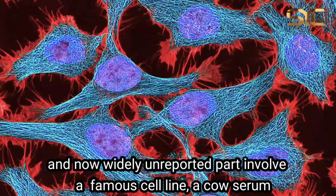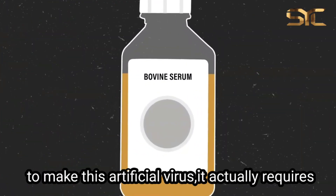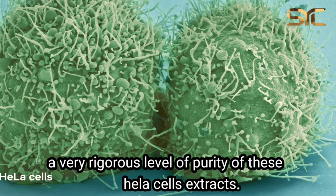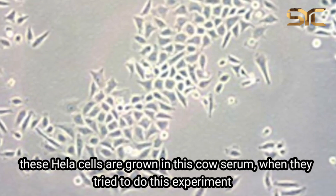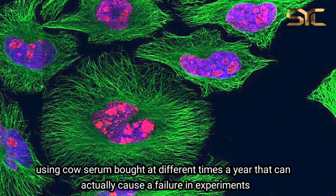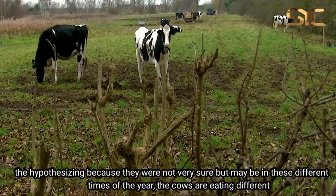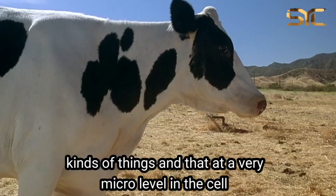That widely unreported part involved a famous cell line and cow serum. To make this artificial virus, it actually requires a very rigorous level of purity of HeLa cell extracts. These HeLa cells are grown in cow serum. When they've tried to do this experiment using cow serum bought at different times of year, that can actually cause a failure in experiments. They're hypothesizing — because they're not really sure — that maybe at different times of year the cows are eating different kinds of things, and at a very micro level in the cell, that actually makes a huge difference.